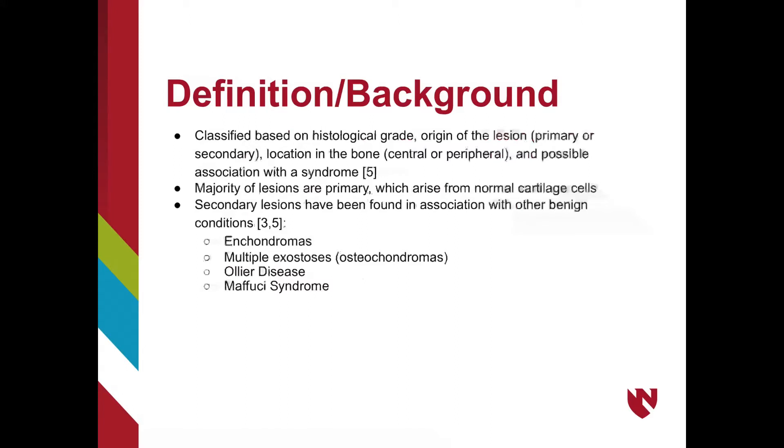Chondrosarcomas are classified based on histological grade, origin of the lesion — as in primary or secondary — location of the bone, as in central or peripheral, and lastly, if there is an association with a syndrome. The majority of lesions are primary lesions, which means they arise on their own from normal cartilage cells, not from a pre-existing condition.